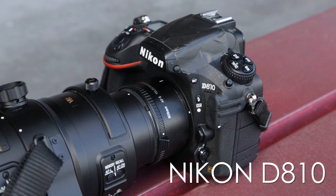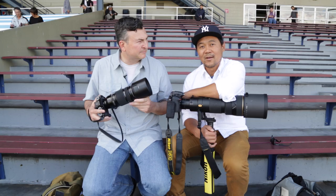I've brought out a Nikon D810 with a 200 to 400 1.4. We'll take some shots, switch cameras, and then we'll talk about the results.